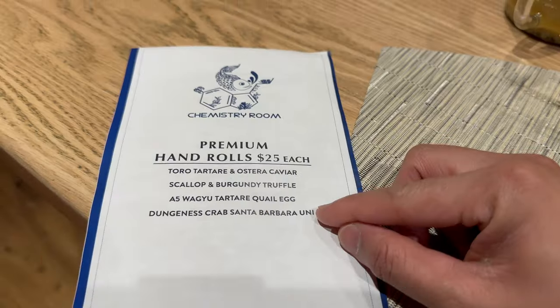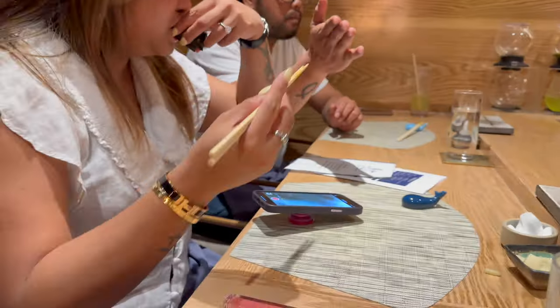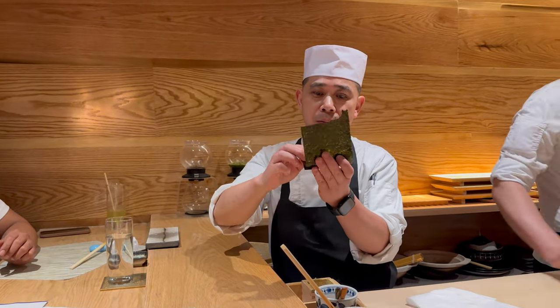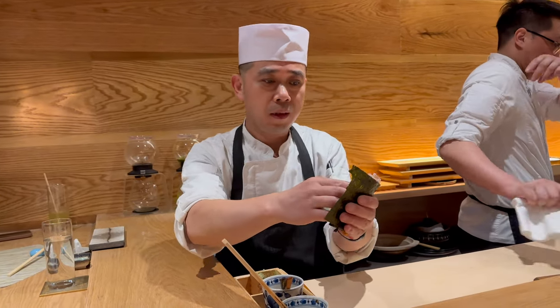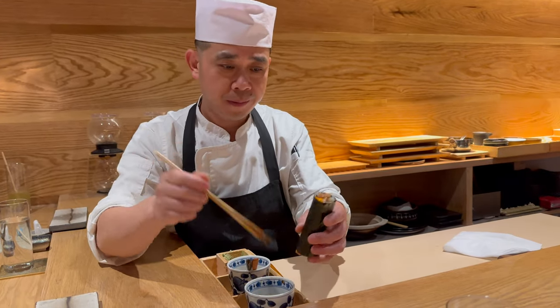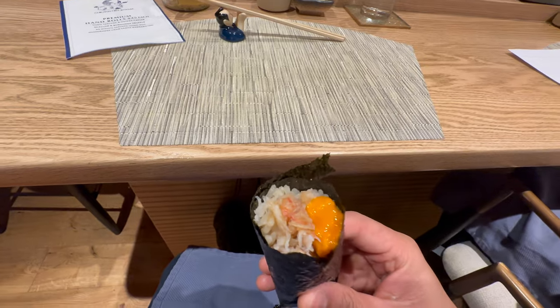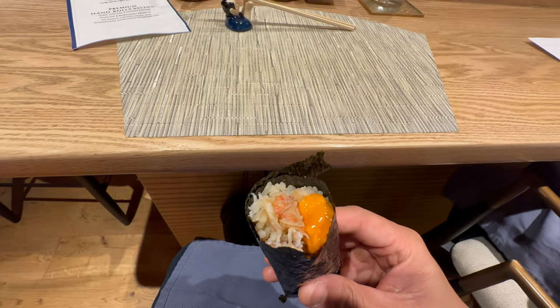Before the last course of green tea and dessert, they ask if you want to purchase the premium hand rolls, which contain seasonal seafood — and we said yes. I chose a Dungeness crab and Santa Barbara uni hand roll, which contains a small amount of sushi rice, lots of Dungeness crab and Santa Barbara uni, wrapped in a premium nori hand roll and seasoned with a little bit of soy sauce.